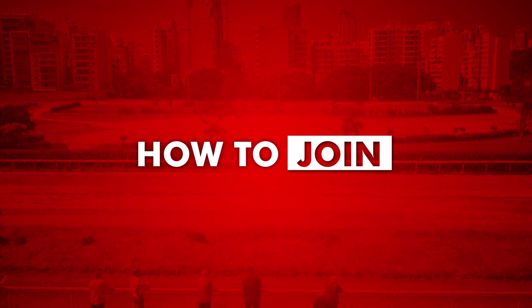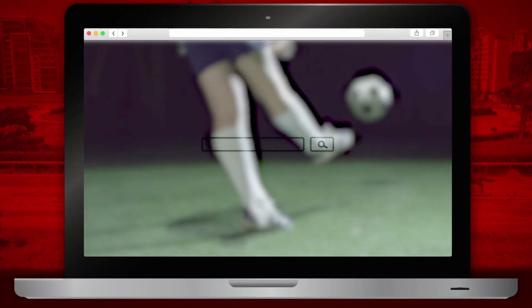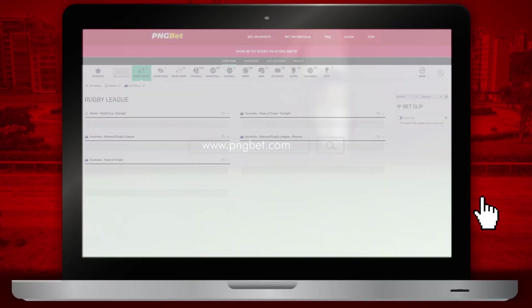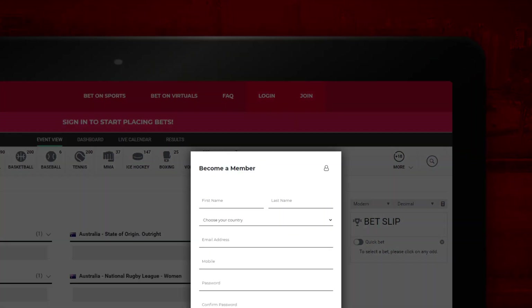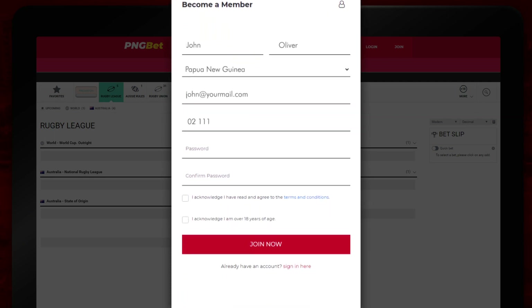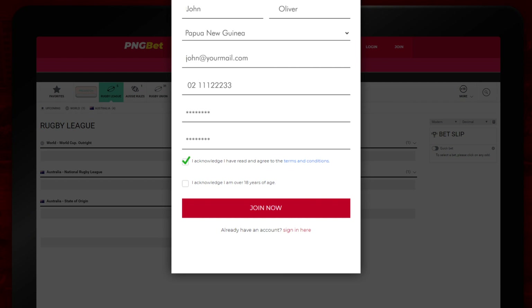Hey there, punters. I reckon you want to join PNG Bet. Too easy. Head over to pngbet.com from your browser. Click on join. Fill up the form — yep, all of it. Read the terms and click the checkmark if you agree, then press join now.